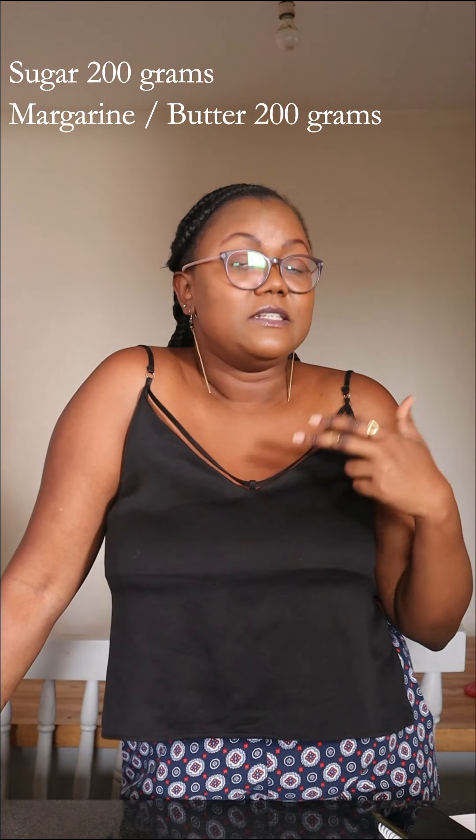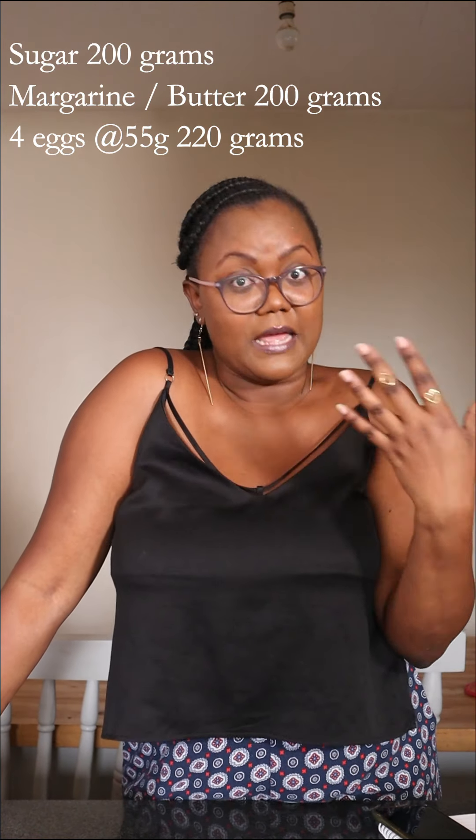We're going to use my vanilla cake recipe as an example. For those who haven't tried it, it's on my blog at leotunapica.com and I also have a video on how I make it. In that recipe, sugar is 200 grams and the fat — margarine or butter — is also 200 grams. Eggs can weigh between 50 and 70 grams depending on sizing, but in baking we mostly advocate for a large egg, around 60 grams. To keep it accessible, I'll work with 55 grams per egg. My recipe calls for four eggs, so that's 220 grams for the egg portion.